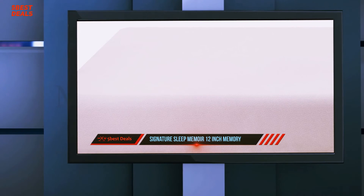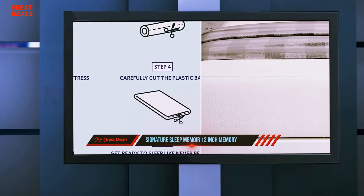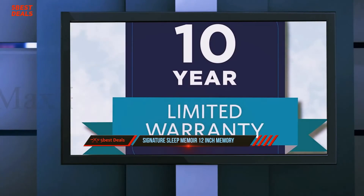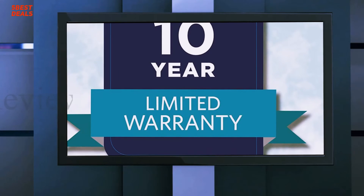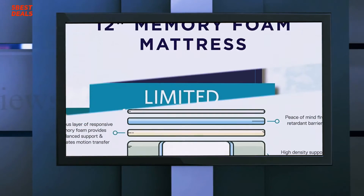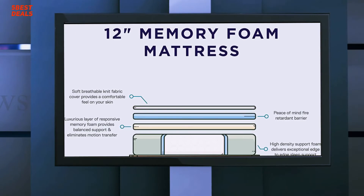As soon as you unwrap the package, the mattress will start filling out and taking shape, so transporting it afterward will be quite challenging as you won't be able to roll it back. You must not start using it immediately, but allow it to fully attain its normal size, which shouldn't take more than 48 hours at the very latest.